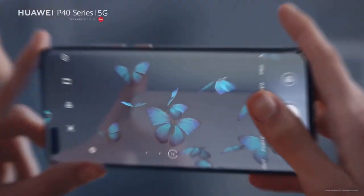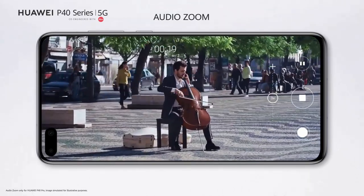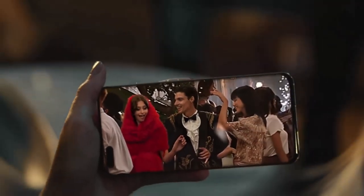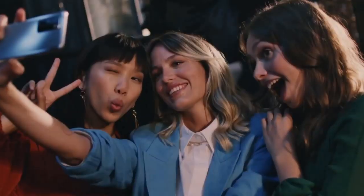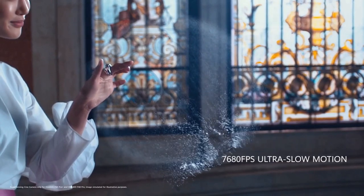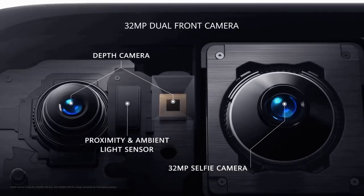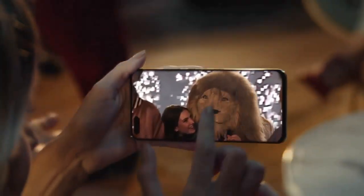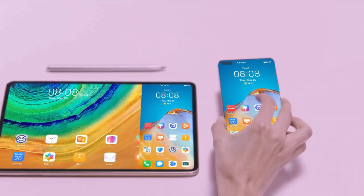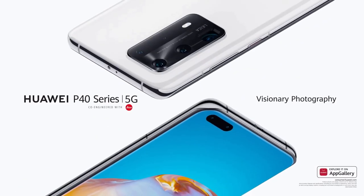The P40 Pro also features impressive zooming capabilities, and low-light photography has been a strong point for Huawei — the P40 Pro doesn't disappoint on that front. The rear camera is capable of shooting ultra-HD 4K video at up to 60fps, as well as super slow motion at up to 7680fps. Both modes are available on the ultrawide and wide cameras. Up front is a 32-megapixel selfie shooter with laser-guided autofocus, capable of capturing lots of detail and color in almost all lighting conditions. The phone is equipped with a 4200mAh battery supporting 40W fast wired charging, wireless charging, and reverse wireless charging.